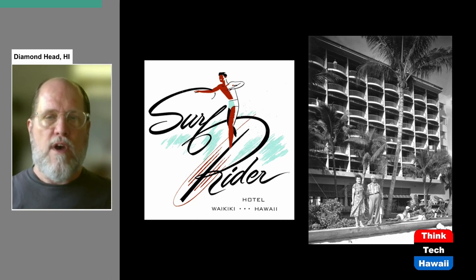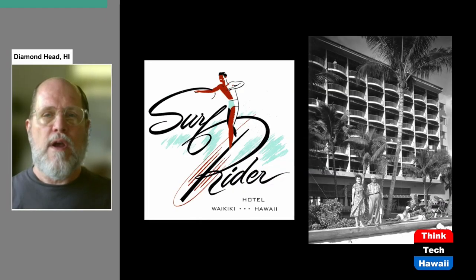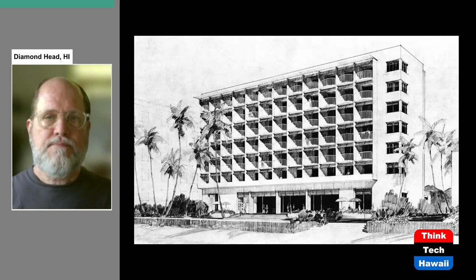Next chronologically is the Surf Rider Hotel, which opened in 1952. It is eight stories tall. The Surf Rider was connected to the Moana Hotel — the Moana opened in Waikiki in 1901 and is still our oldest surviving historic hotel. The Surf Rider was the first large high-rise built directly on Waikiki Beach.